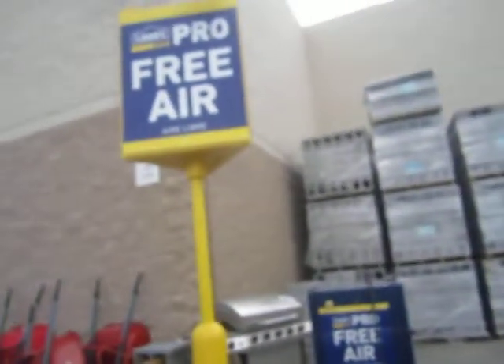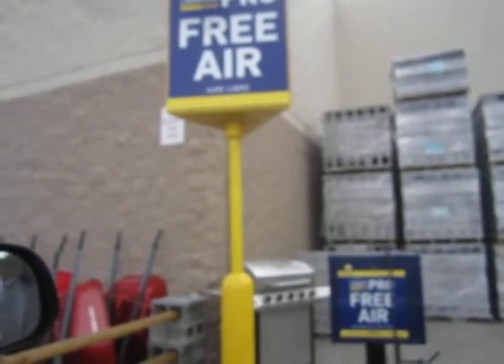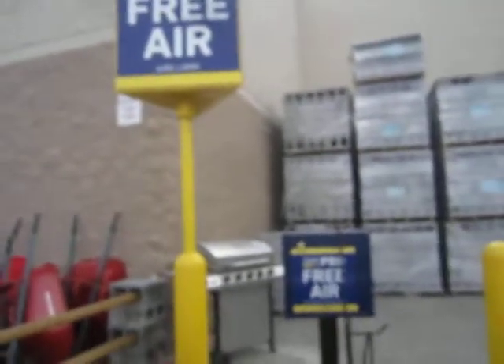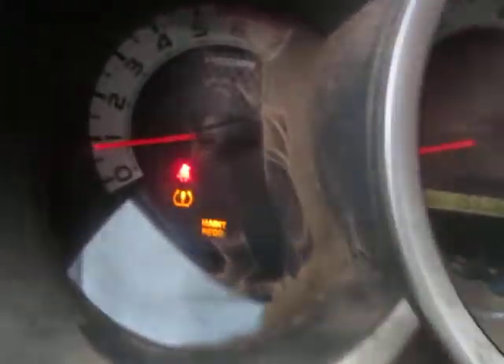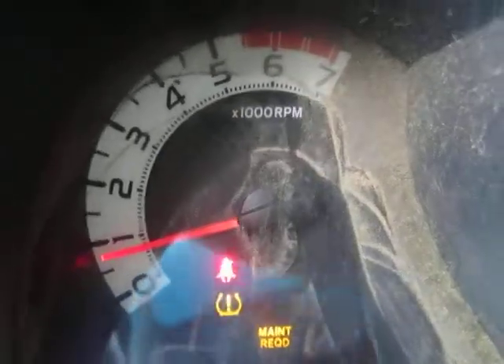For you guys who are not aware of this: at Lowe's, at the end of the store with the ProDesk, you can still get free air. Unbelievable — free air in the year 2022. So I went out and I've gone around all four tires. Every one of my tires according to their gauge is showing 35 pounds of pressure. They all look fine.